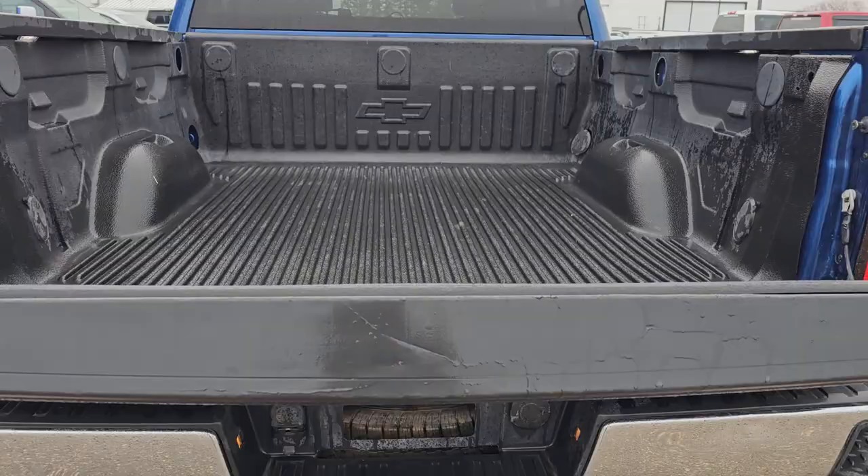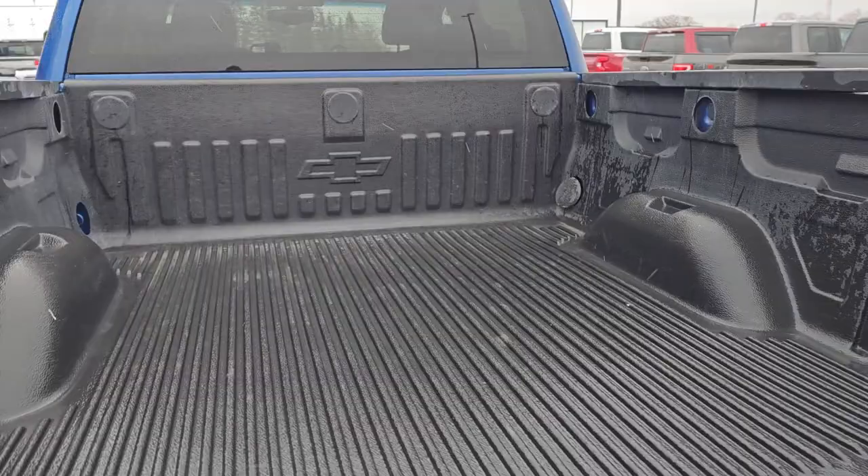Open up the tailgate — it's dampened, so it comes down nice and soft. Great storage back here and tie-downs in all the corners.